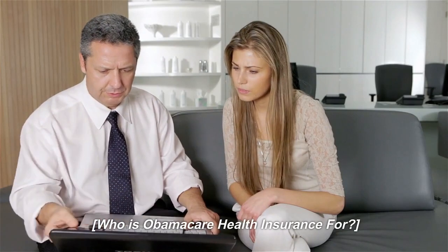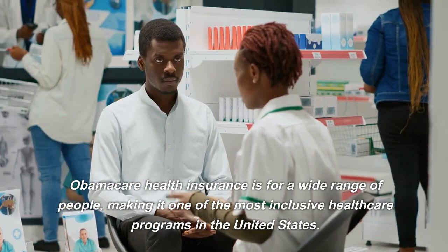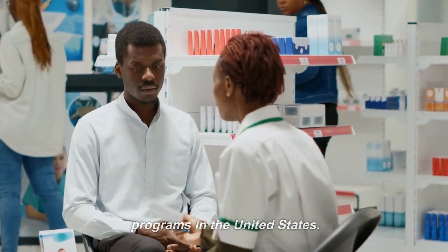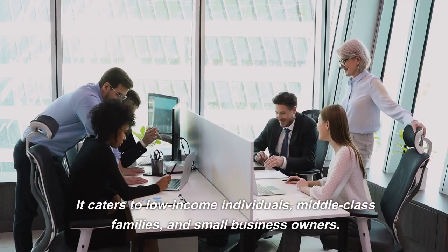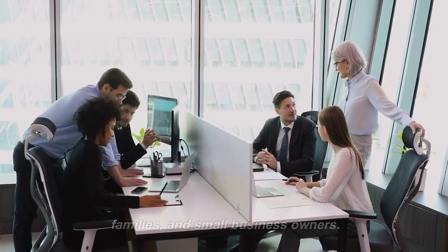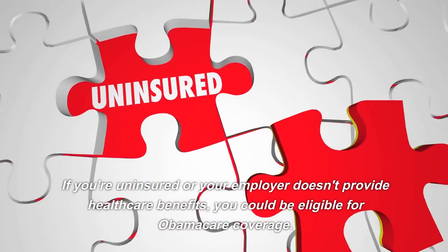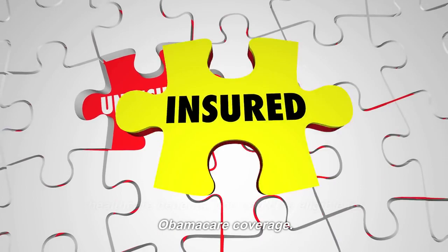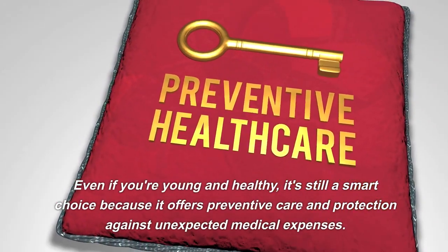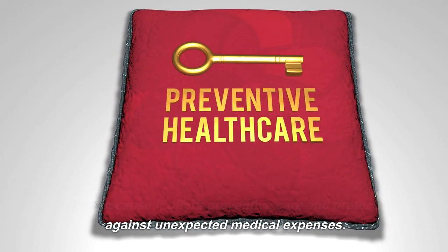Who is Obamacare health insurance for? Obamacare health insurance is for a wide range of people, making it one of the most inclusive healthcare programs in the United States. It caters to low-income individuals, middle-class families, and small business owners. If you're uninsured or your employer doesn't provide healthcare benefits, you could be eligible. Even if you're young and healthy, it's a smart choice because it offers preventive care and protection against unexpected medical expenses.